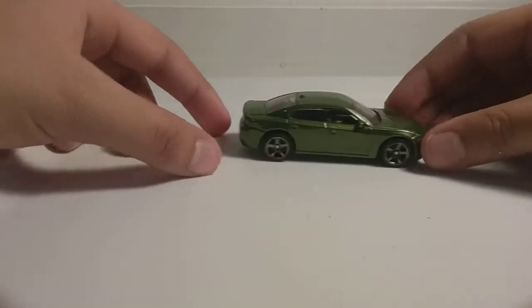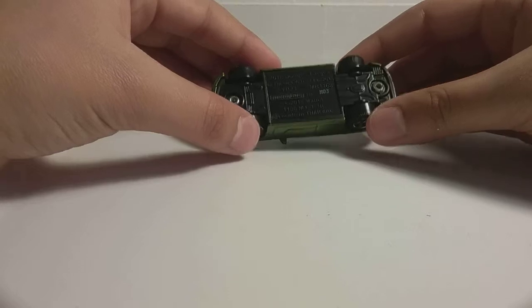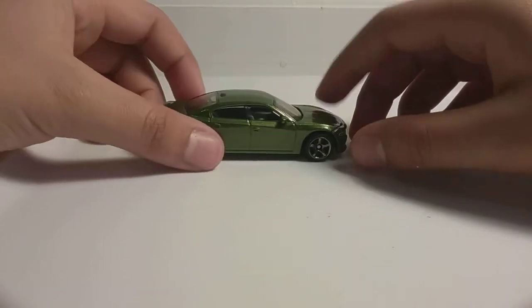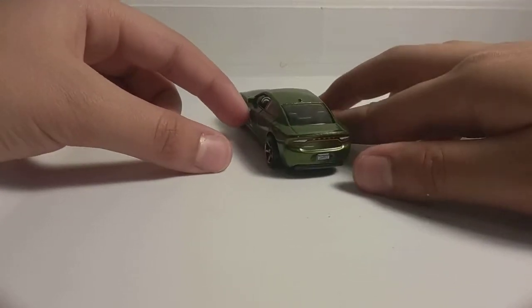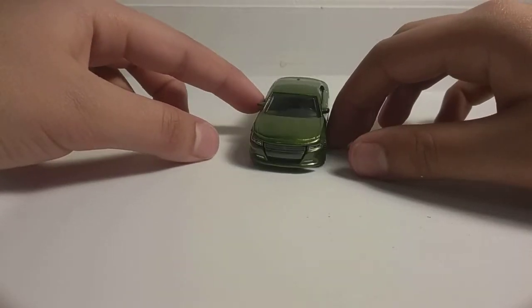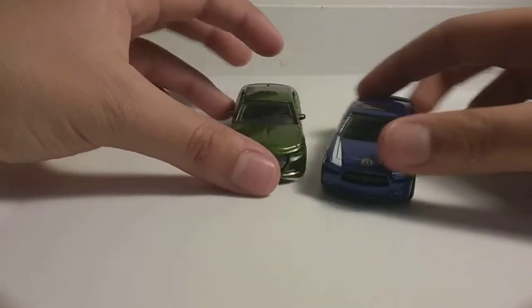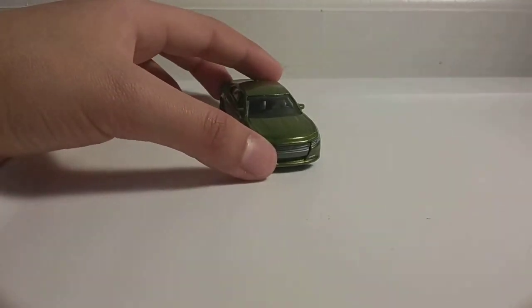Next up, we have the 2018 Dodge Charger in green. As you know, my brother already has this car. I like this car because I like Dodges — I do like the style they have, and I love their headlights. It's like this other Dodge we have right here, but they both look different, so they're both different styles.